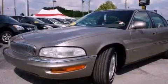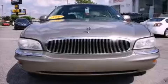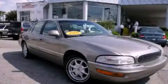With an EPA-estimated rating of 27 miles per gallon on the highway, fuel efficiency does not take a back seat. Contact us today to arrange your test drive.